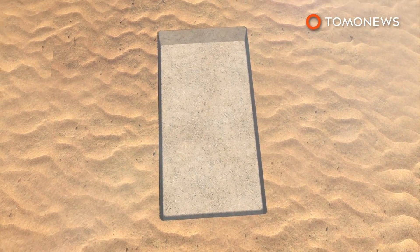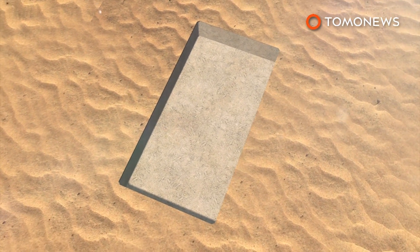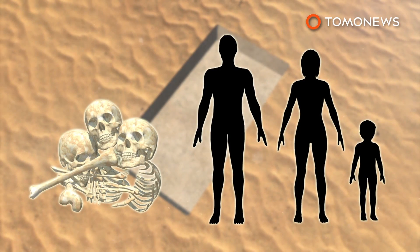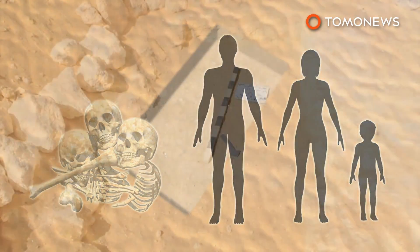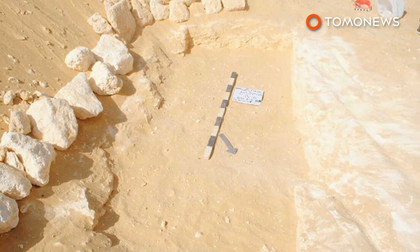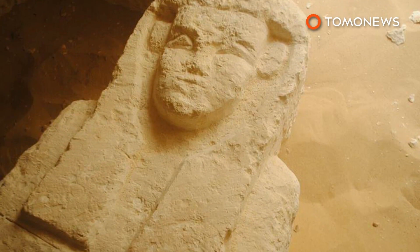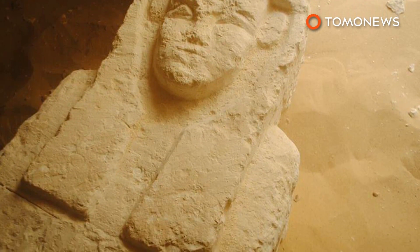Excavation on the third tomb is still underway. Bones from the other two tombs identified men, women and children of different ages, suggesting the site was a large city cemetery. Egypt's Ministry of Antiquities announced the discovery on their Facebook page, calling it very important and saying work is underway to reveal more secrets.